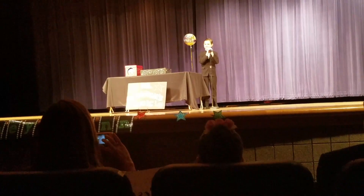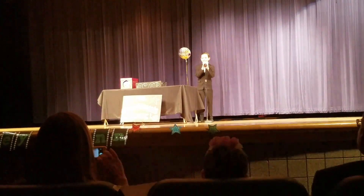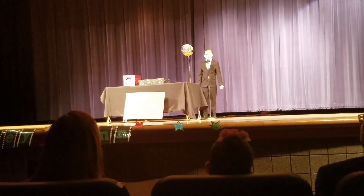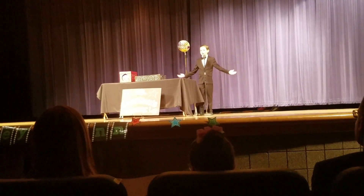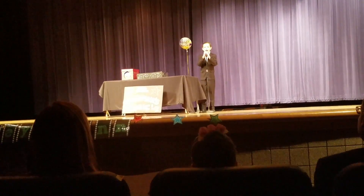My name is Batman. Actually, my real name is Gordon Meldrum and I am performing magic. Those of you that were lucky enough to see me last year, I'm back much better. Maybe not.